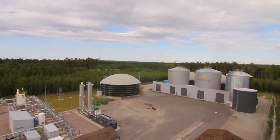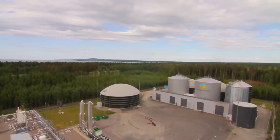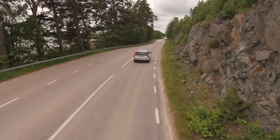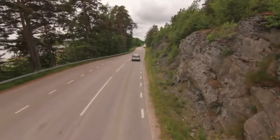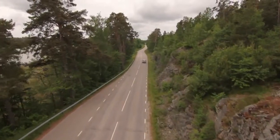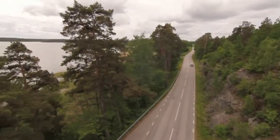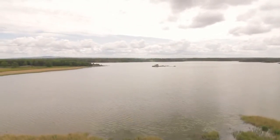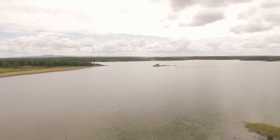Lidscherping Biogas aims at reducing the emissions of greenhouse gases from the transport sector and agriculture by over 18,000 tons of carbon dioxide per year. This equals the emissions of more than 6,000 cars. Biogas is necessary for the development of sustainable transportation. In Lidscherping, we've lifted this development to a new level.